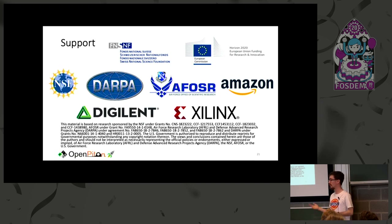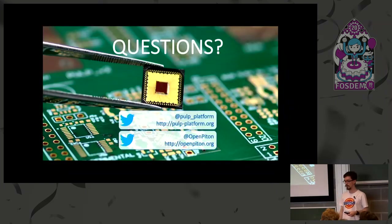We have a variety of sponsors at Princeton and ETH to thank, and most recently we received funding from Amazon — it turns out if you're doing research on open source platforms Amazon is very willing to help fund your exploration on F1. You can put in requests and get funds that way. You can check out our websites at pulp-platform.org and openpiton.org, and we have a Google Group and GitHub where we accept issues. Happy to open up for questions.